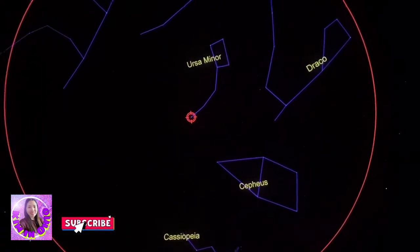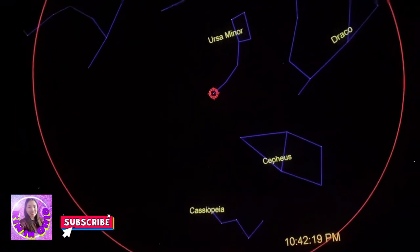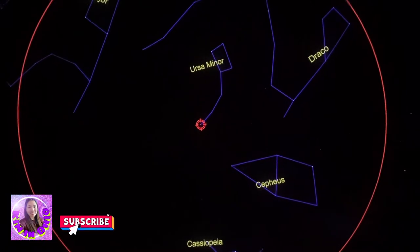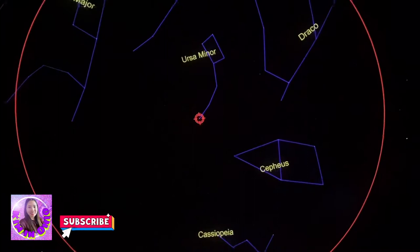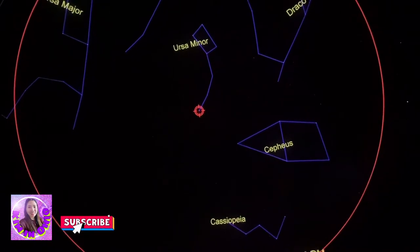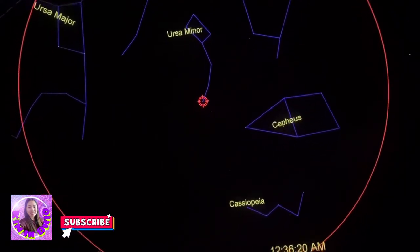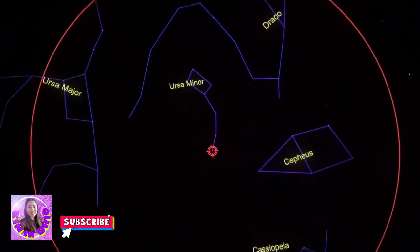Let me show you what I mean. We'll start at about quarter to 11. Keep your eye on your favorite — whether it's the bear, the dragon, the home plate, the W. Keep your eye on it and watch what happens as we fast forward through the evening. They're starting to move. They appear to be rotating, but what's really rotating is the Earth as we move on our axis. Our north star stays fixed. If you would take our axis and stretch it out into space, you'd come pretty close to Polaris. That's why the north star was so handy for navigators sailing the oceans over the centuries.